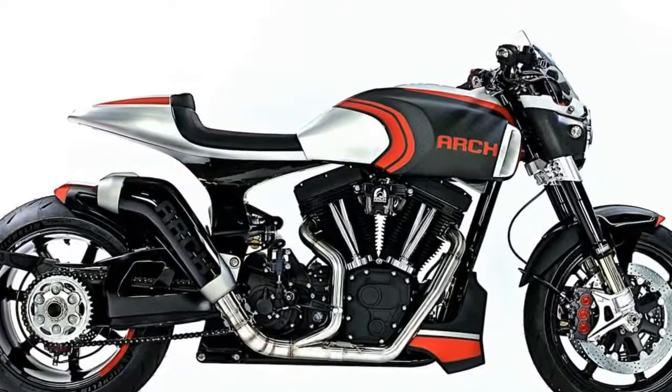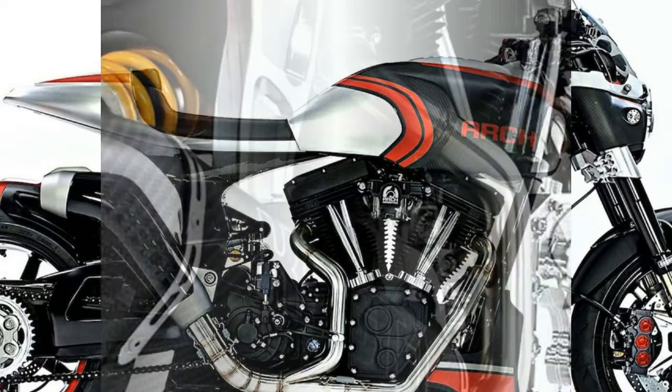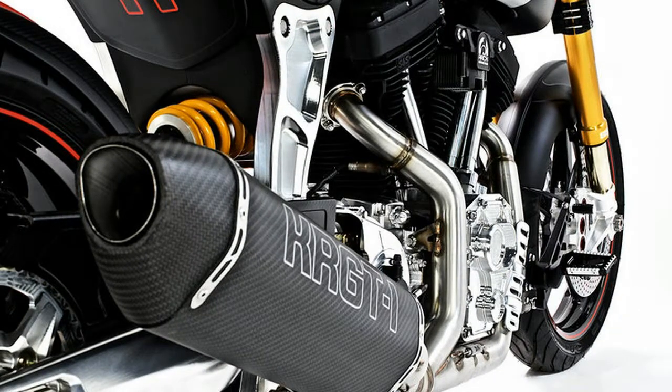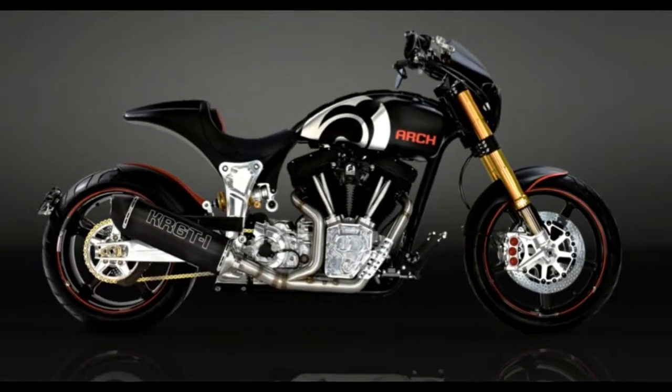Specs: 124ci, 2,032cc American V-twin engine; steel frame with CNC-machined aluminum subframe; Öhlins FGRT series fork and ARCH proprietary rear shock; BSD carbon fiber 5-spoke wheels; forward control and mid control options available; custom fit and finish per client.